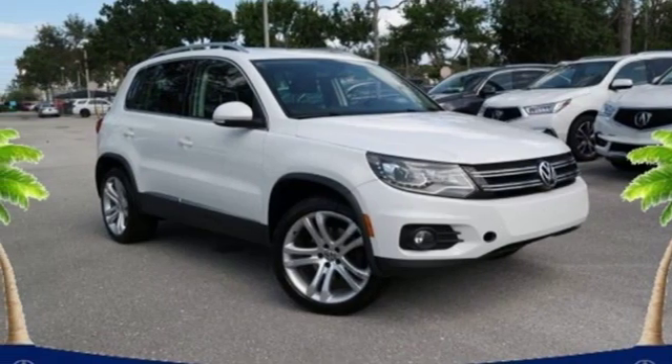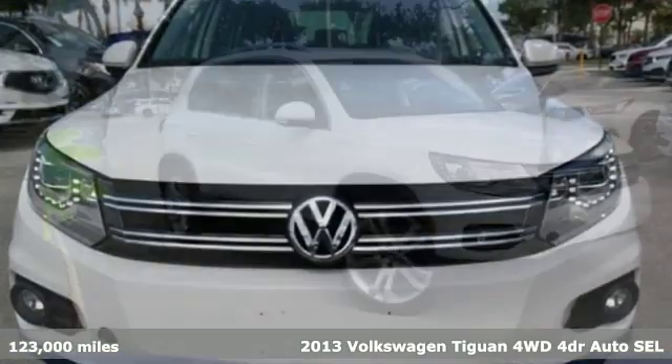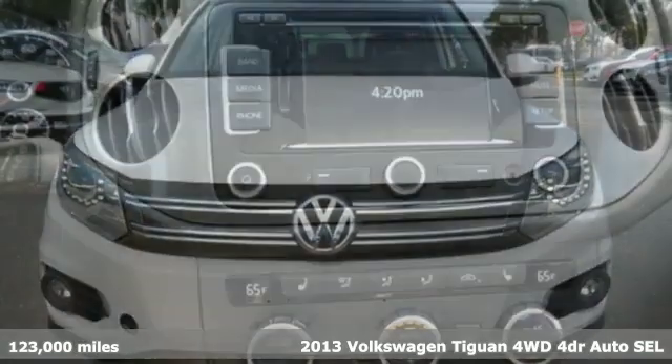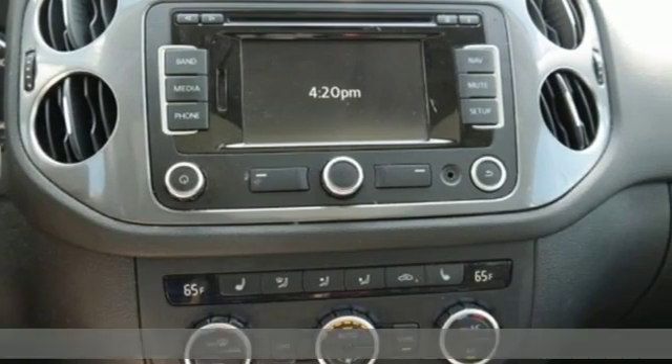It's a 2013 Volkswagen Tiguan. Whether it's where you can go or what you can expect in an SUV, pushing boundaries is the spirit of Tiguan.